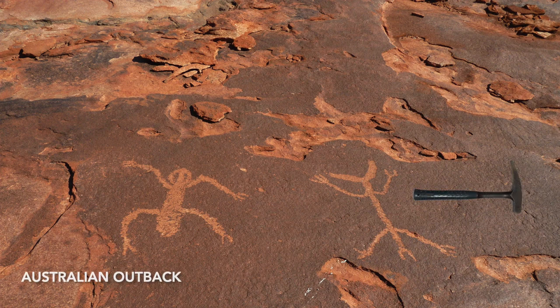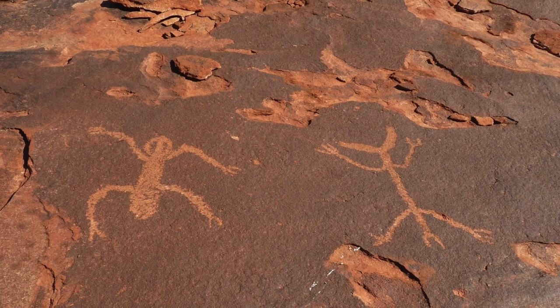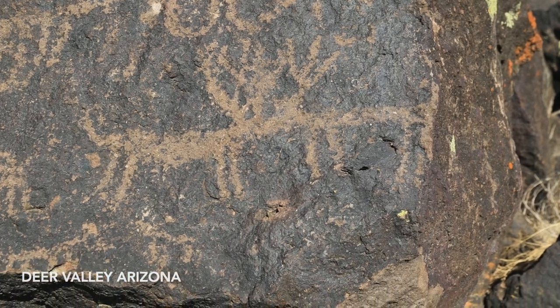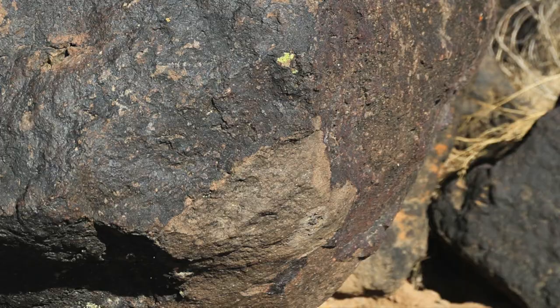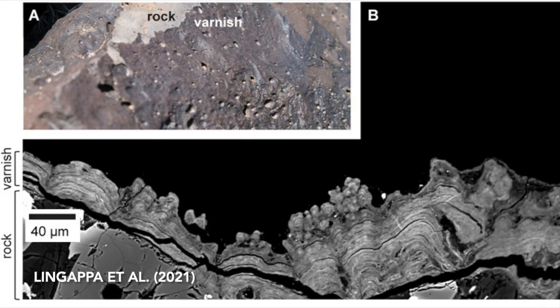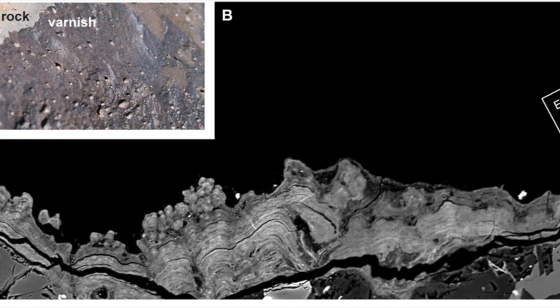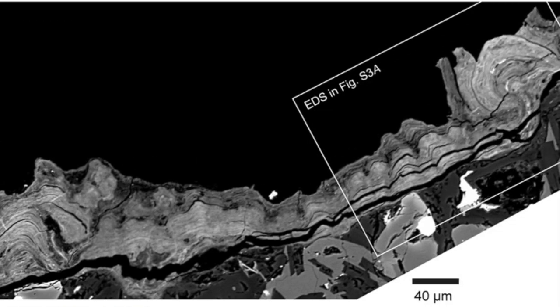Rock coatings are common on Earth. In arid environments they're called desert varnish, and they're the canvas for petroglyphs like these. The dark varnish is chipped away, exposing lighter rock underneath. This cross-section of desert varnish, viewed with a scanning electron microscope, shows the incredibly thin sedimentary layers that form it. There's still uncertainty about how exactly desert varnish forms, including the role of microbes, but dust and water definitely are involved.